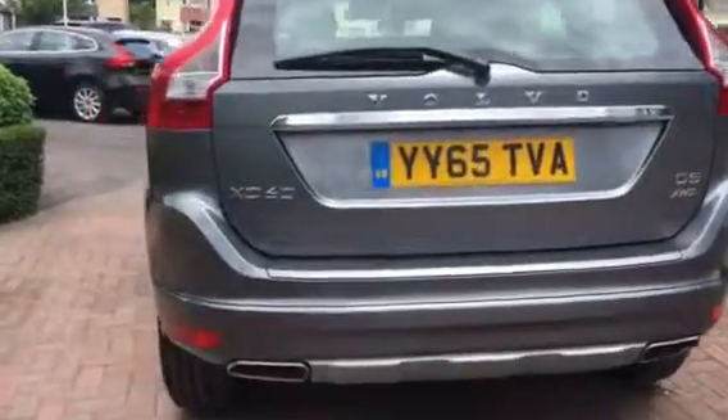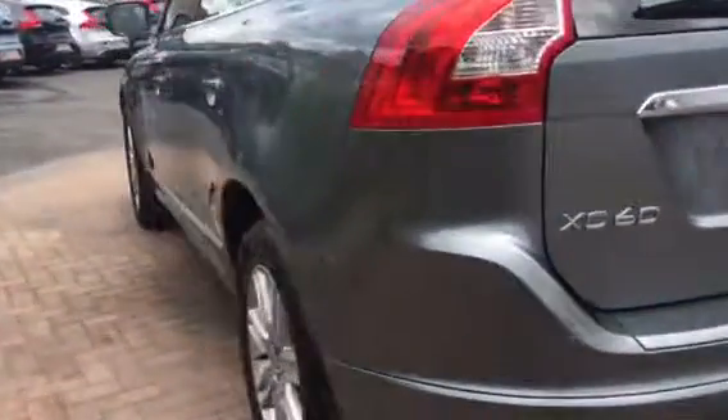Electric tailgate on the SE Luxe, twin exhausts. Beautiful spec inside this one — dark grey Nappa leather trim.